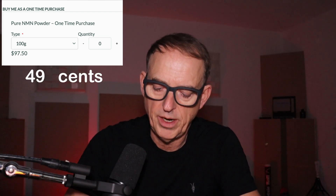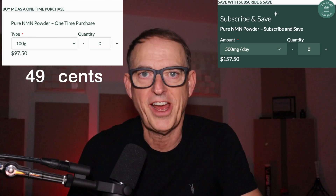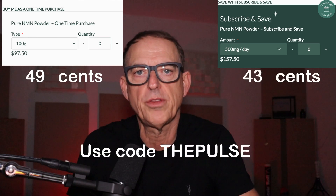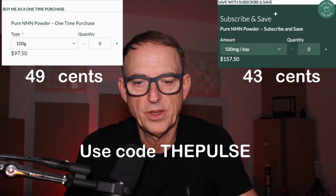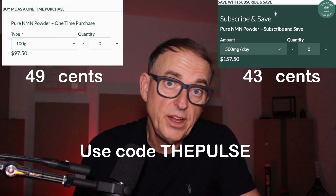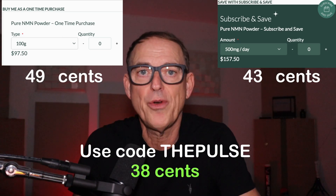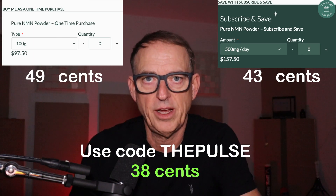Now, if you subscribe, you get a year's supply — 183 grams. You actually get a bonus day, a year and a day. Your cost comes down to 43 cents per day per dosage of NMN. Then you can use my code, The Pulse, at DoNotAge, and you can get that price down to 38 cents per day.